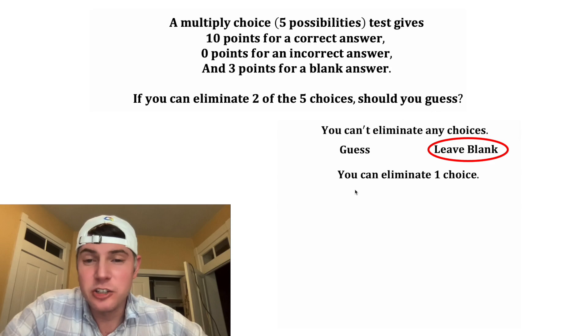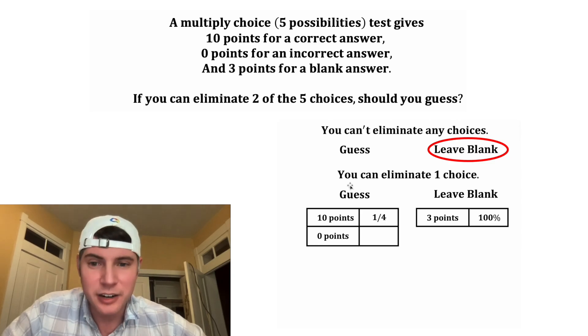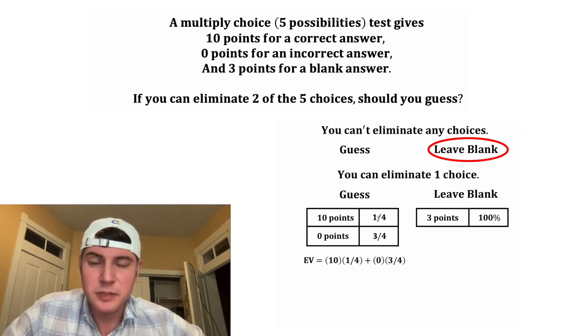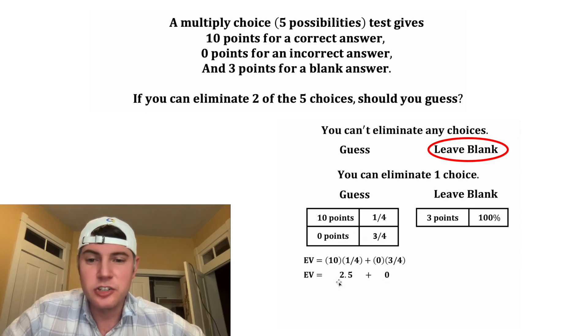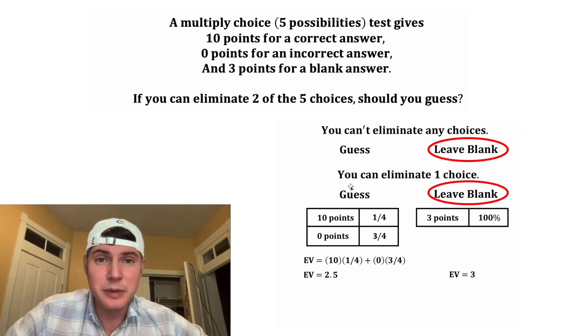Let's try another scenario — if you can eliminate one choice. Once again, we can guess or leave it blank. The probability of getting it correct is now one in four, because we eliminated one of the five choices. The chance of getting it wrong is three in four. Calculating the expected value: 10 times one-fourth gives us 2.5, plus zero. So the expected value of a guess is 2.5, while leaving it blank is still three. Even eliminating one choice, we're still better off leaving it blank.